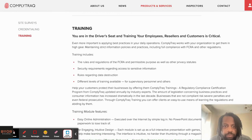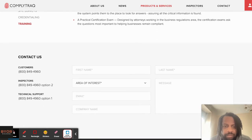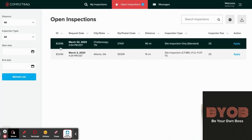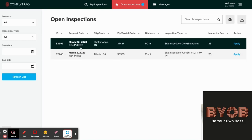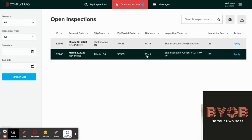They take you through some training modules — it's very simple, took me less than 30 minutes to get through everything. Looking at the jobs available: here's one from March 2nd which is still available — someone probably didn't complete it. Here's another one in Chattanooga — I'm definitely not going 90 miles for $25. But I will go 15 miles for a job.